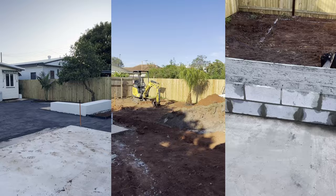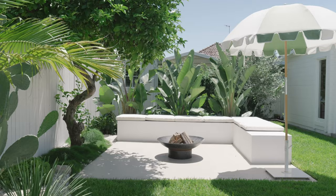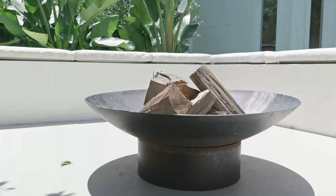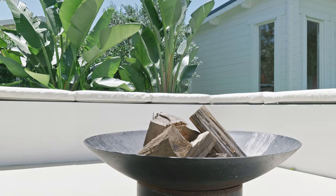Originally in the backyard there was an old tin shed pushed right up against the lemon tree. We decided to remove the shed and reuse the concrete slab that was there. We've turned it into a fire pit area — we added a brick built-in bench seat which was then rendered, and it just adds so much value to our backyard now. It's a great conversation area and just another place to sit, relax, and enjoy the garden.